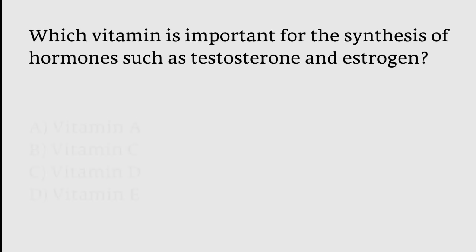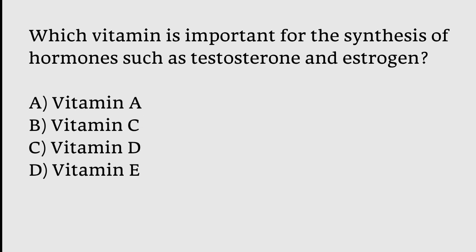Which vitamin is important for the synthesis of hormones such as testosterone and estrogen? Options: Vitamin A, Vitamin C, Vitamin D, Vitamin E. The correct answer is option C — Vitamin D is important for the synthesis of hormones such as testosterone and estrogen.